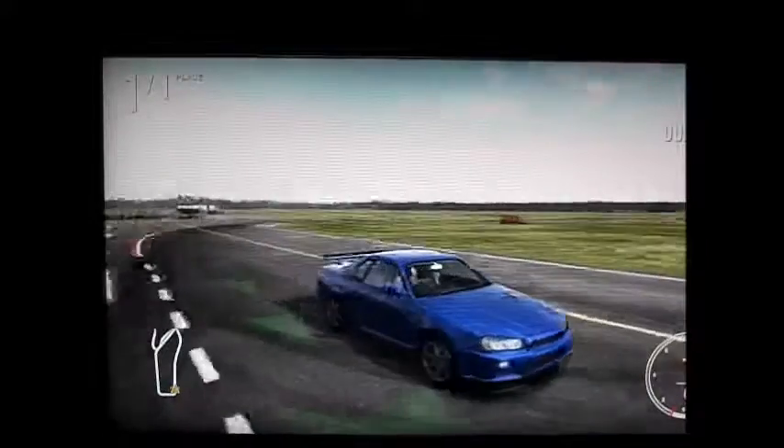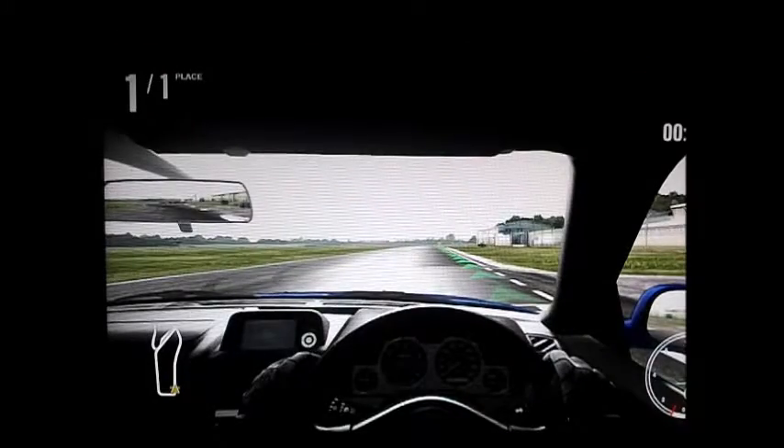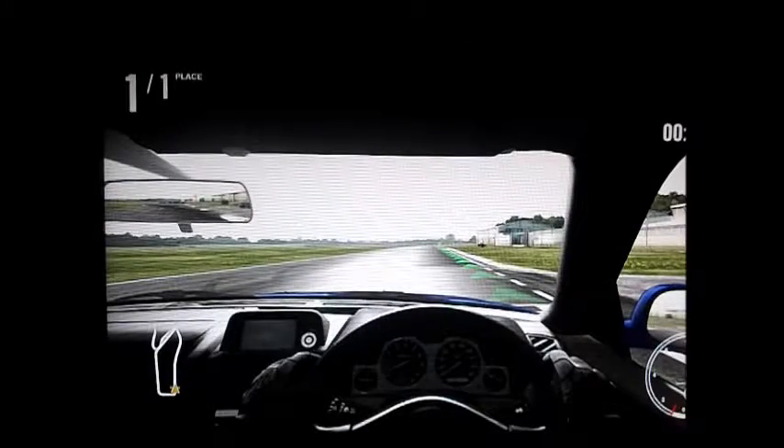Anyway, this is the R34. It comes stocked with racing seats, just like the other Skylines. But Nissan have not rectified the speed needle problem.